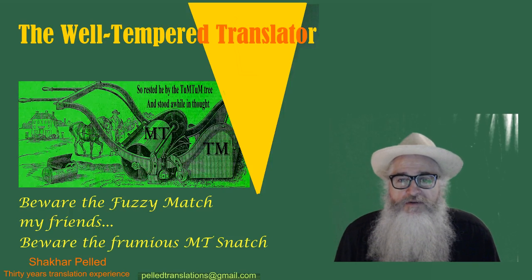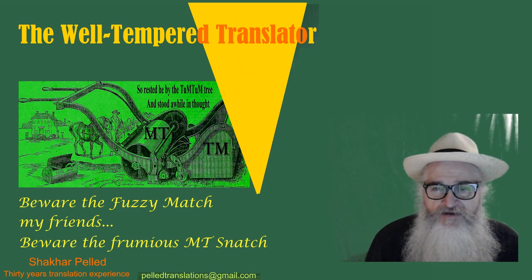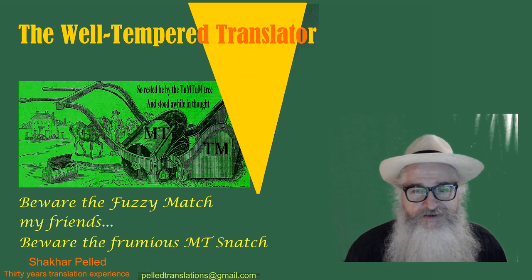Hello, I'm Shachar Peled, freelance translator since 1985, sharing with you some insights about the industry, the art, and the profession.